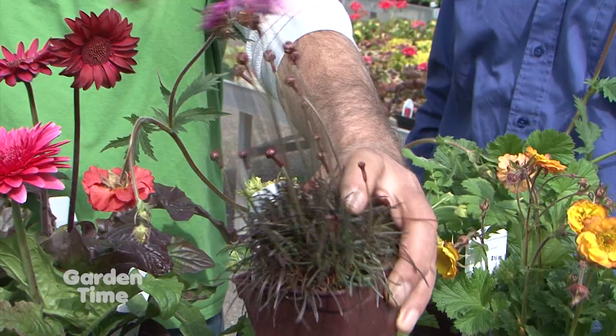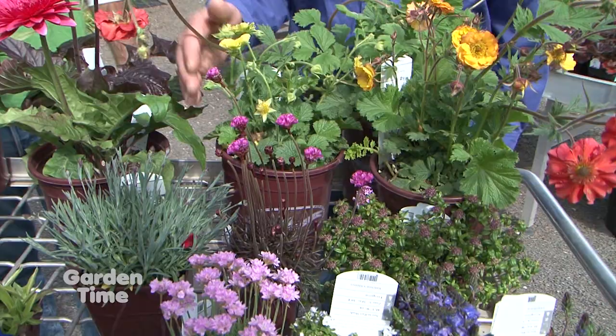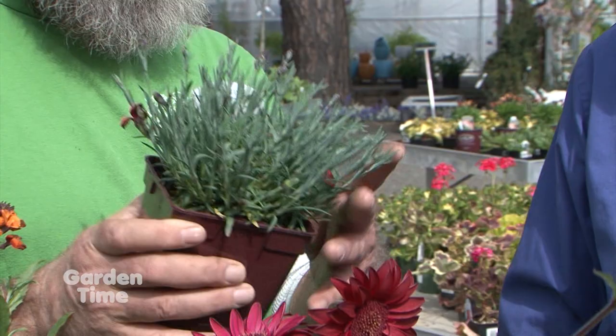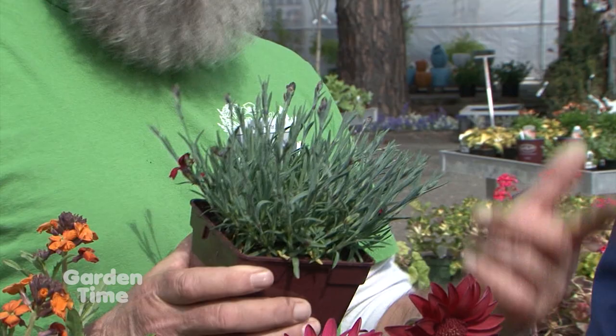Moving next door, there's a really bright red — this is a Dianthus, just starting to bloom here but with lots of buds on it. This one's called Fire Star. Dianthus is one of those plants I don't think enough people appreciate. The plant is so hardy — we have it in our dry bed out front and it gets no summer water once established. Great, neat, compact plant. And the smell is outrageous — it smells just like a carnation, because it is.